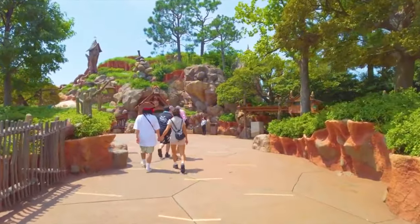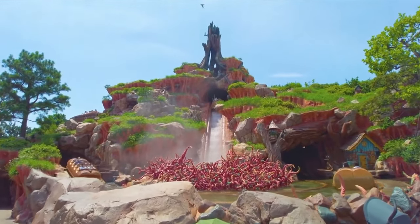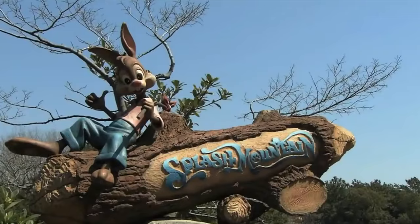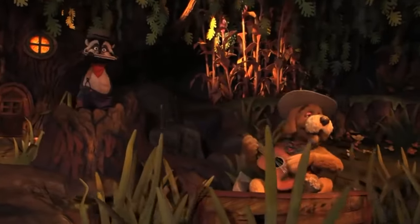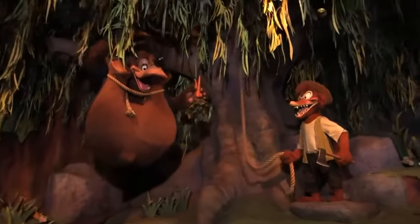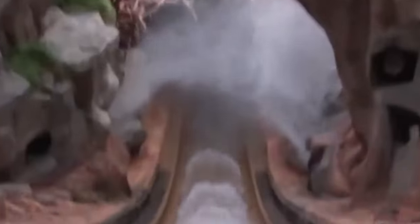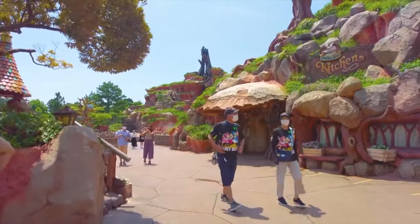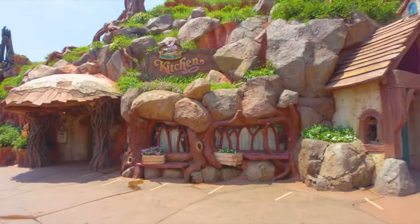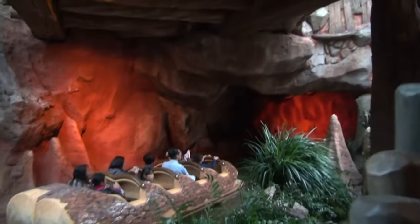We now move on to the smallest area in the park, Critter Country, that is home to two attractions. First is the classic log flume ride, Splash Mountain. This will take you on an exciting journey with Br'er Rabbit as he leaves home for an adventure while being pursued by the despicable Br'er Fox and Br'er Bear. At over 10 minutes, this is one of the longest attractions in Tokyo Disneyland and is a great way to cool down on a hot day. You can also enjoy Grandma Sarah's kitchen located in the mountainside of Splash Mountain.